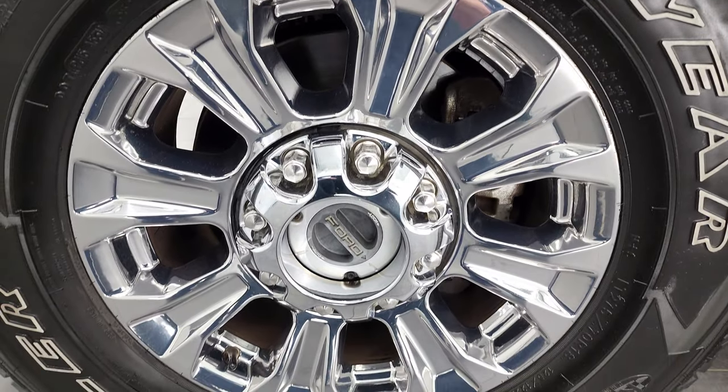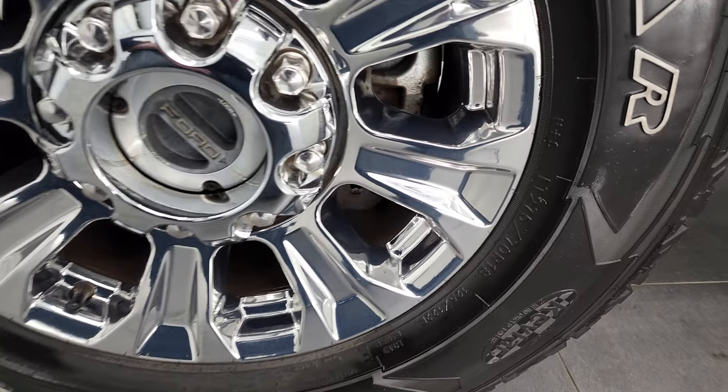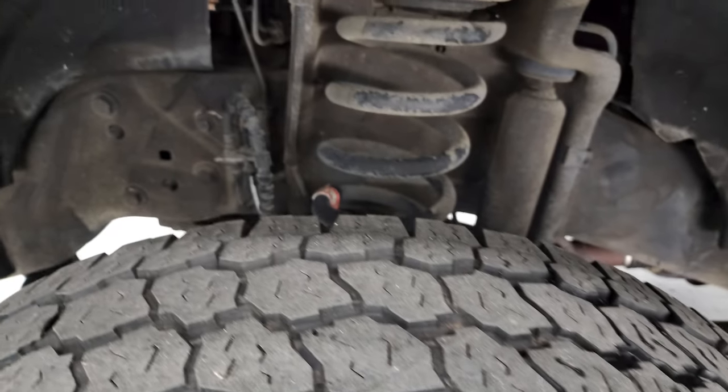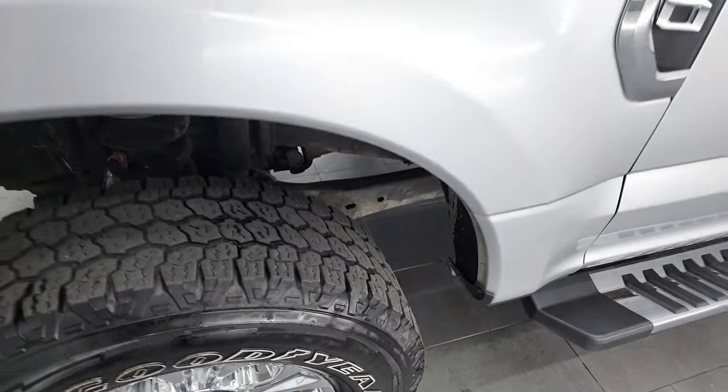This one comes with 18-inch chromed alloy rims and Goodyear Wrangler all-terrain adventure tires — LT 275/70 R18s. They have right around half the tread on them. I didn't see any corrosion on the frame or underbody. Looks like somebody has undercoated this.